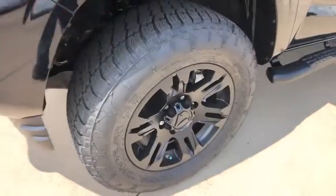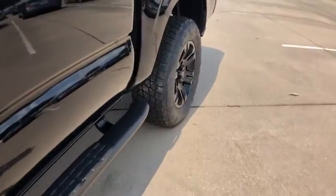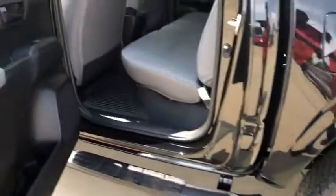Tilt steering wheel, front bucket seats, front reading lamps, speed control, front wheel independent suspension, low tire pressure warning, and a four-piece floor mat set. Your new ride is just a phone call away.